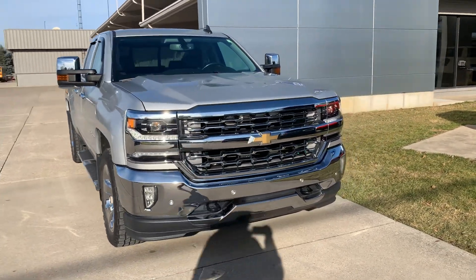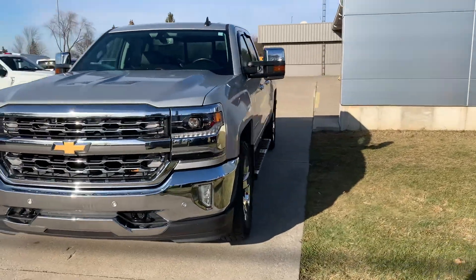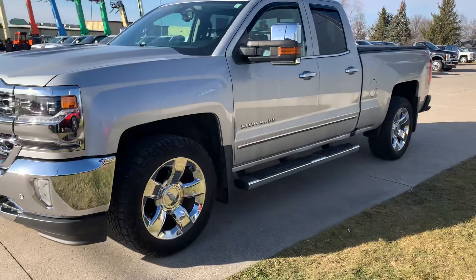Angel here at Terry Hendricks Ford, going to take you on a quick walk around of this 2016 Chevrolet Silverado LTZ.